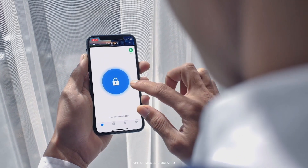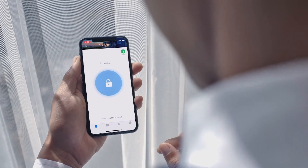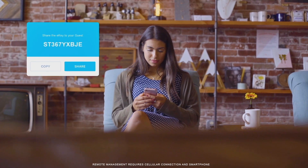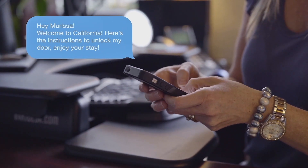Our Bluetooth-powered smart lock can be unlocked conveniently with our mobile app. With the app you'll be able to manage who comes and goes and grant access to guests even if you're not there.